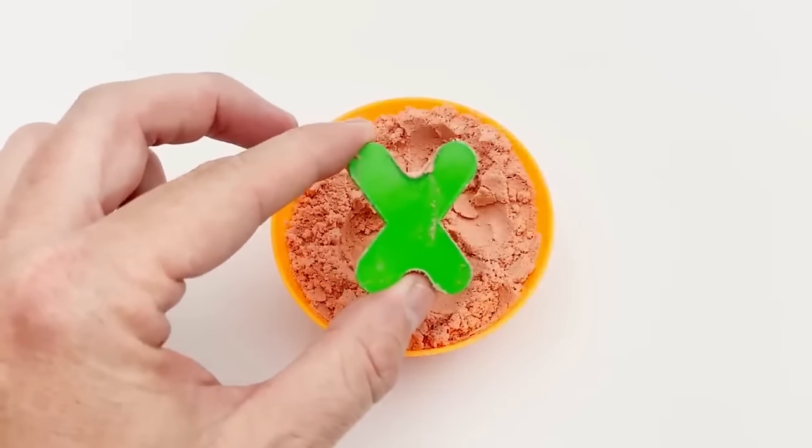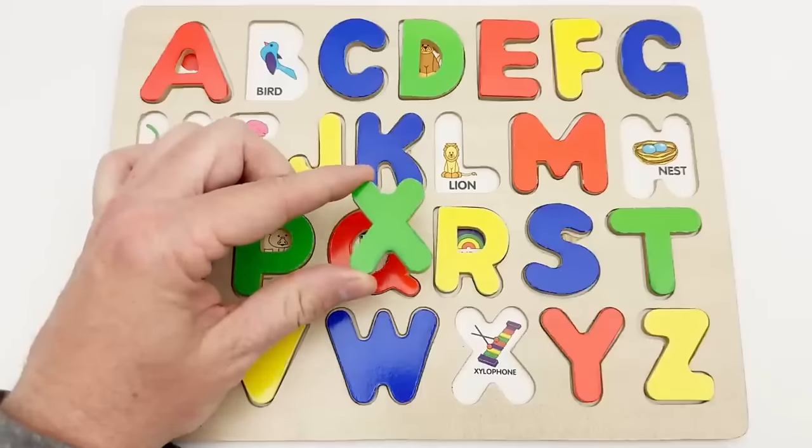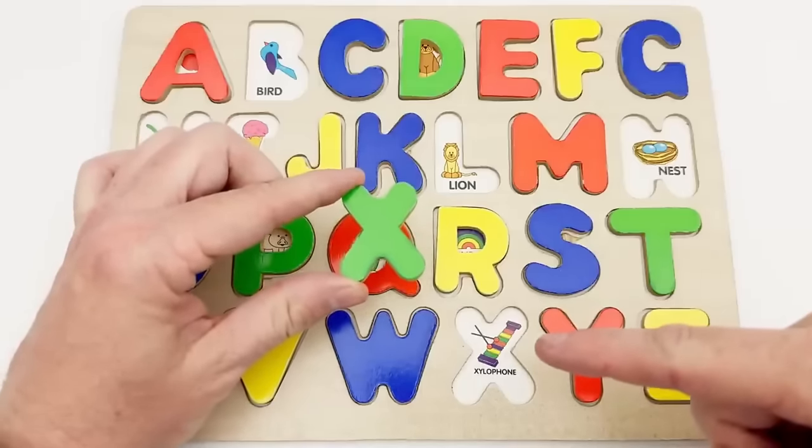X — green X. The green X goes here. X is for xylophone.